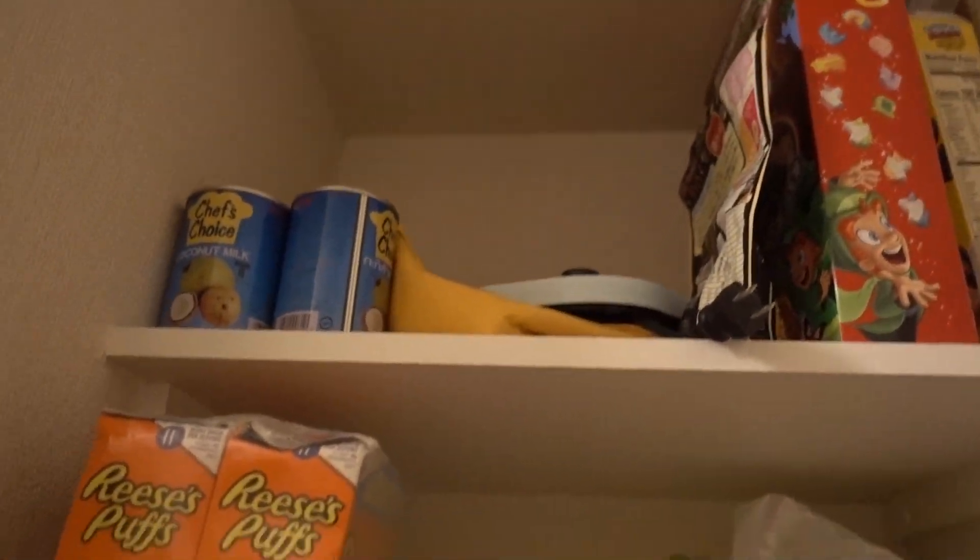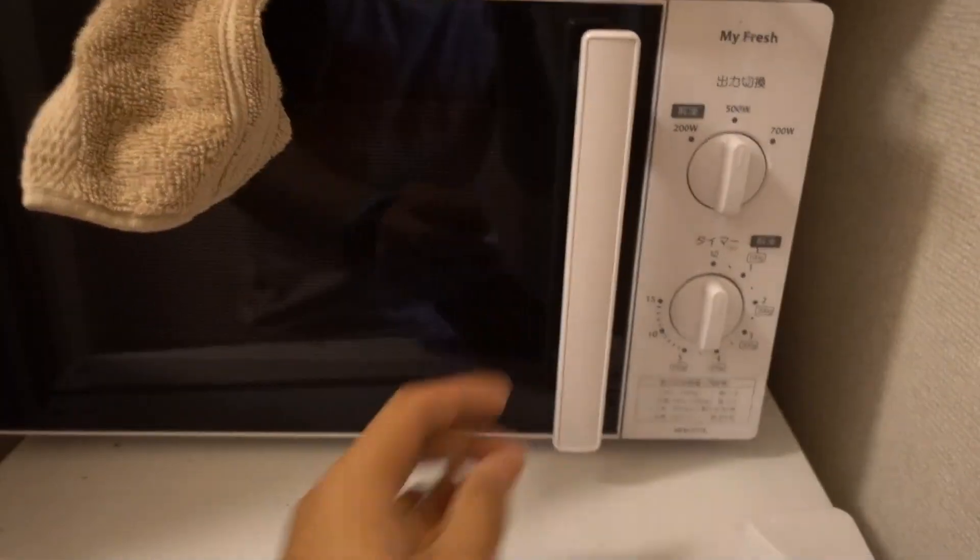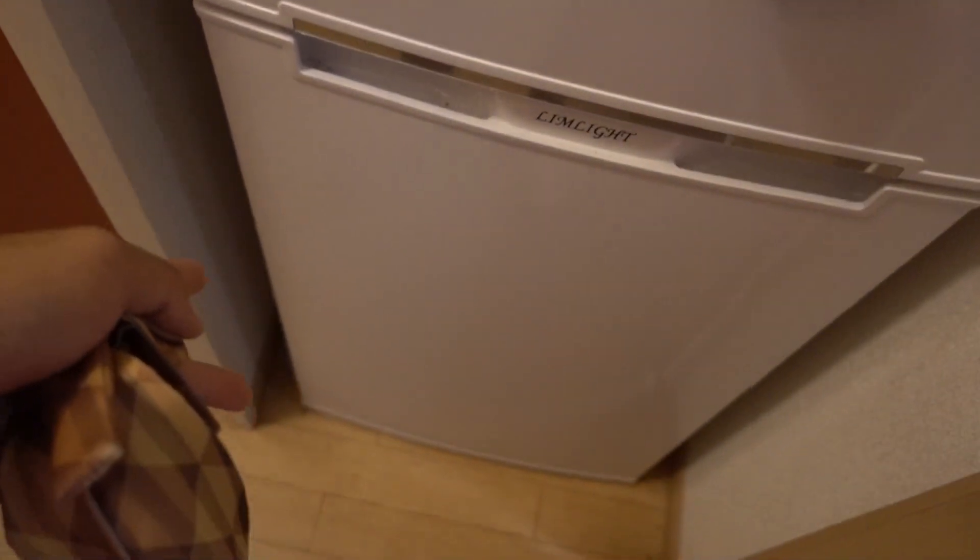Here's some more shelves. I got the American cereal because I bought it for Moses. Small little microwave going on, refrigerator and freezer. Now let's head to the main room — the only other room in here.